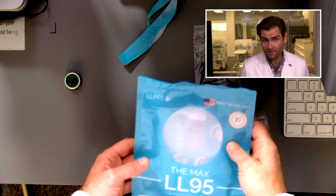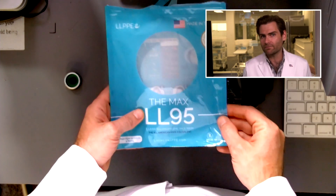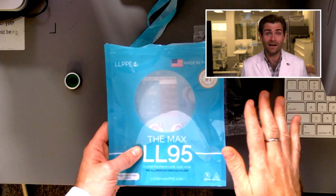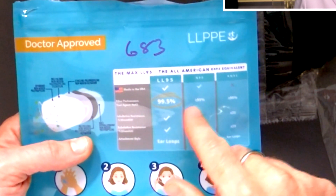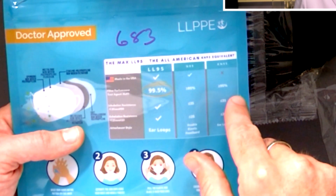They're calling this the LL95, which is obviously after the company name Little Lives. I don't love that name because it's kind of suggesting it's an N95, when clearly it has not gone through any of the normal standards process. On the back, they're directly comparing themselves to KN95 and N95.